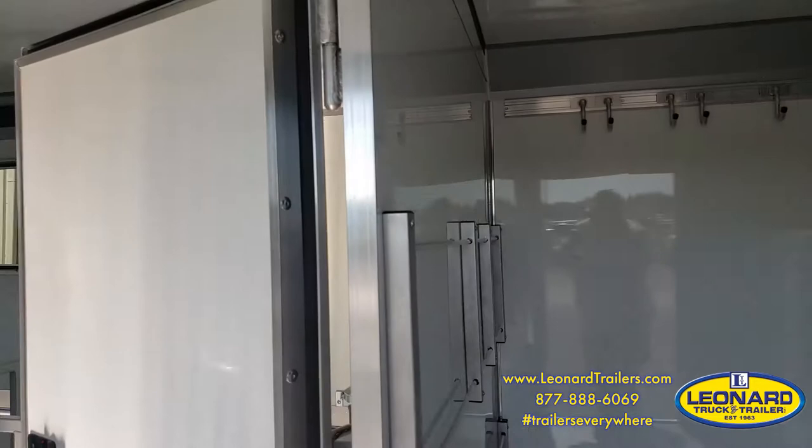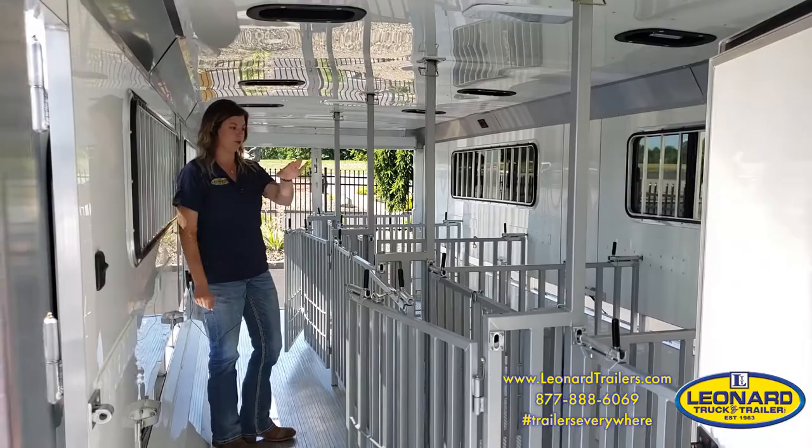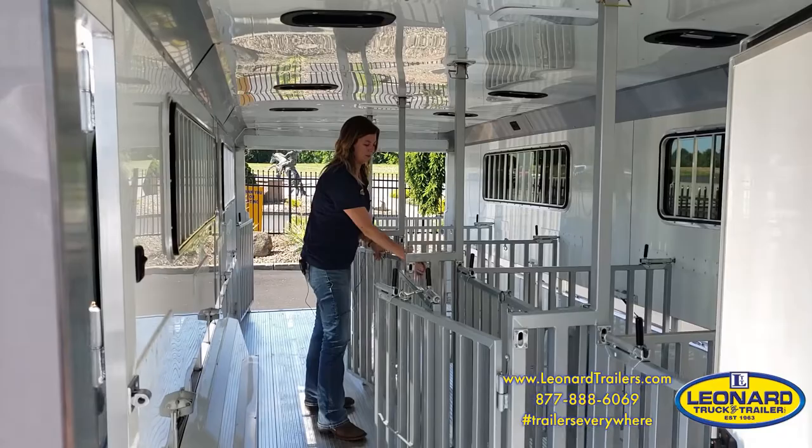They're all adjustable, so you can open them up, make one side bigger than the other, or stagger them. A lot of people use one side as a walk-through and show their pigs or goats out of the other side. To adjust the pens, all you have to do is pull the spring-loaded lever, release your latch, pull out, push back, and lock it into place.